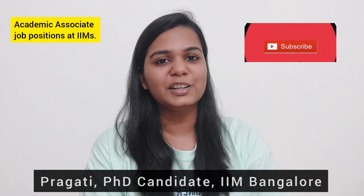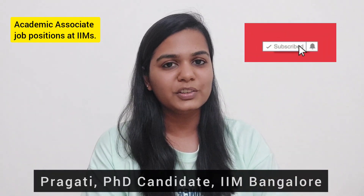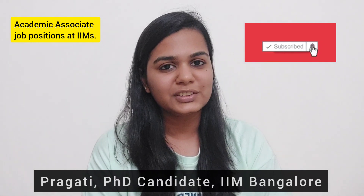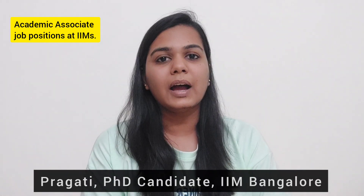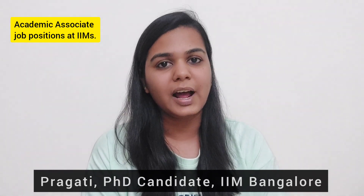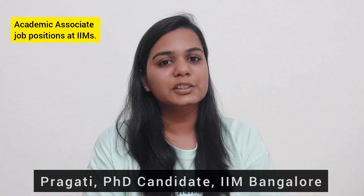Hey guys, this is Pragati and in today's video I am going to talk about the academic associate positions at IIMs. Before I joined my PhD, I myself was an academic associate at one of the IIMs.